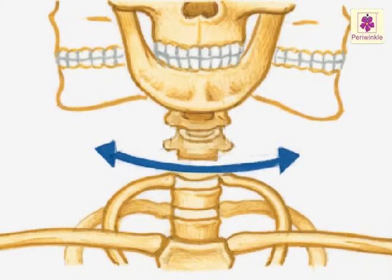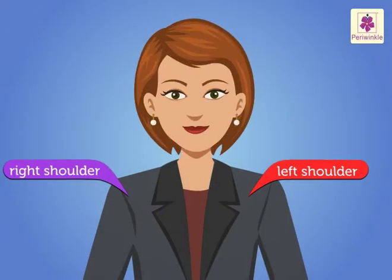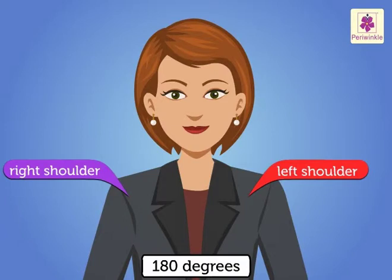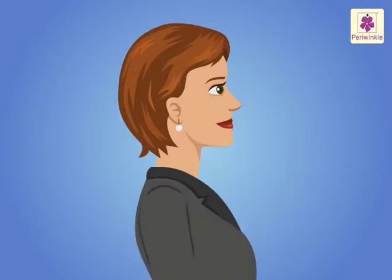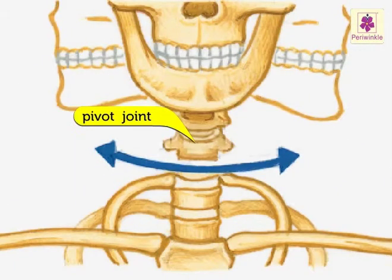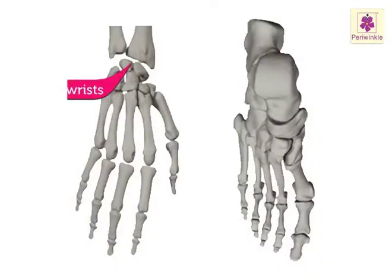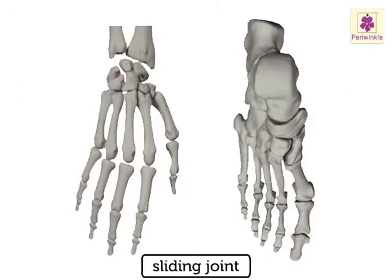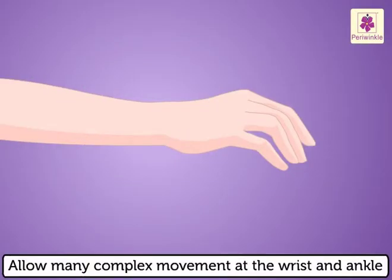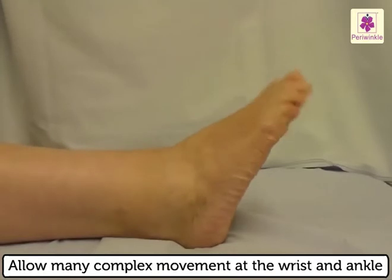Pivot joint: we can turn our head to look around us. As we turn our head, the skull moves from the left shoulder to the right shoulder — a movement of about 180 degrees. We can also move our head backward and downward. This is possible because of the pivot joint, which works like the handle of a bicycle. Sliding joint: the bones of our wrists and ankles have sliding joints, which allow many complex movements.